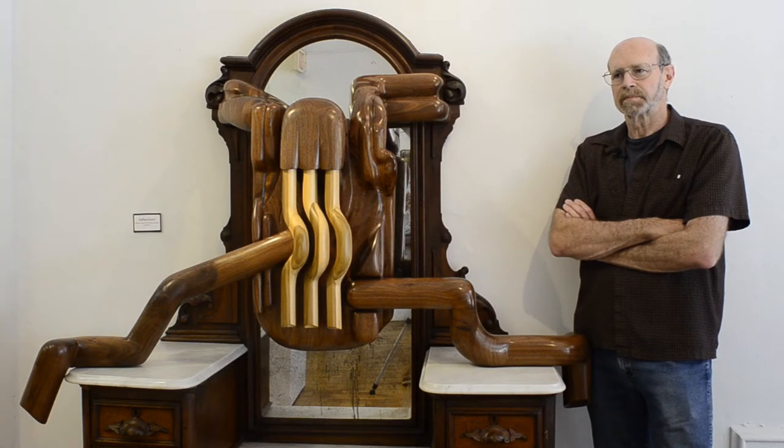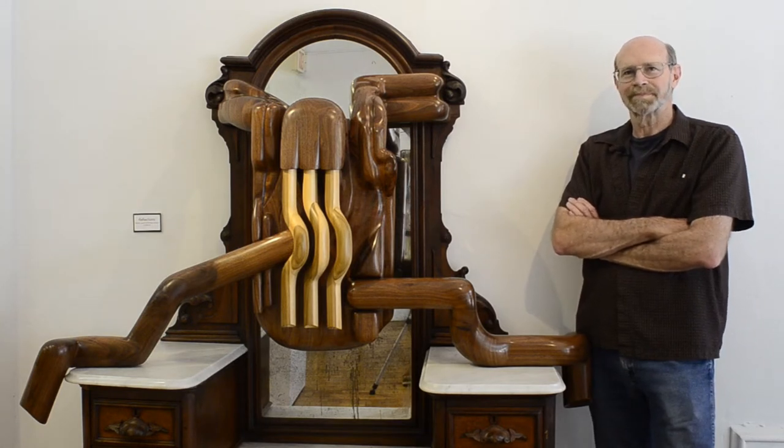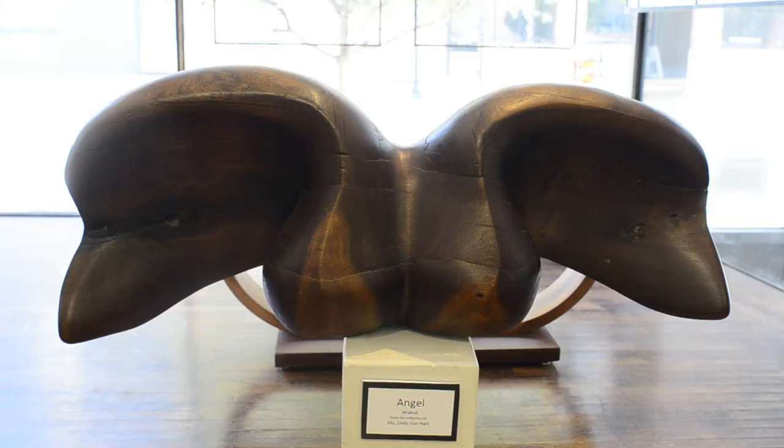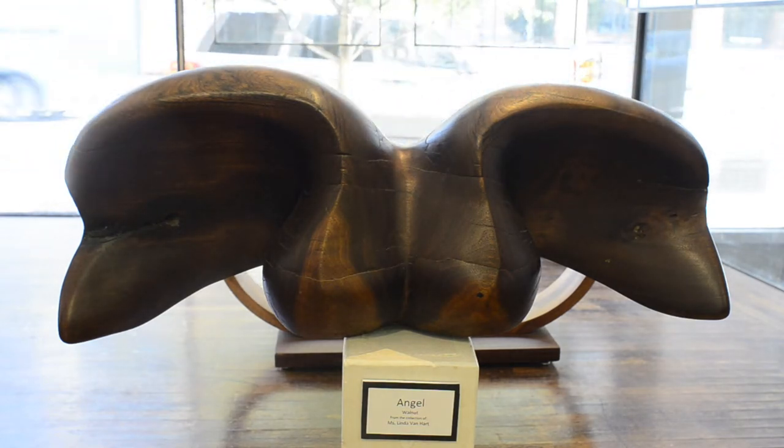I work in wood and polyester resins. I've worked in other materials as well. This show represents some of what I've done. There's a piece called Angel, which is kind of a transition. It became more figurative, and from there I started incorporating more of pretty much life experiences that started to show up in the work, and other interests as well.